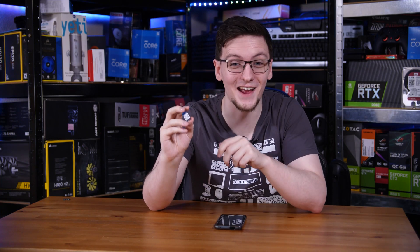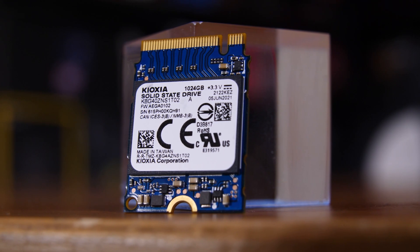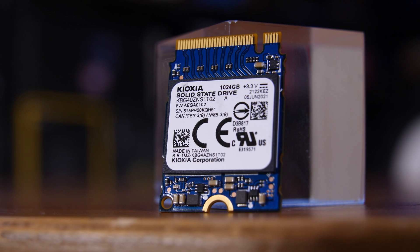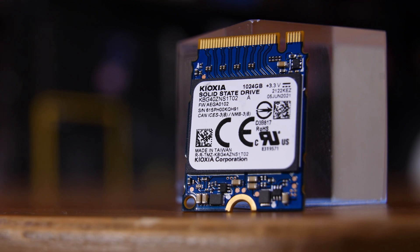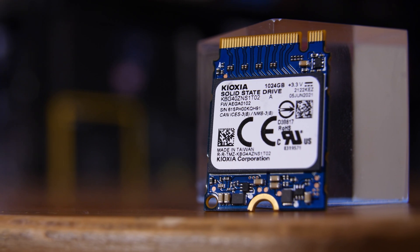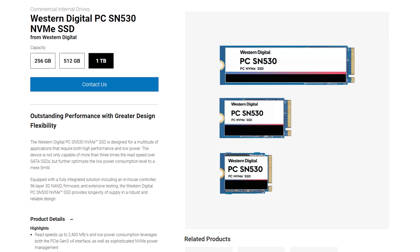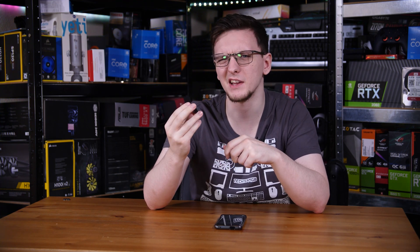Have you ever seen a one terabyte M.2 SSD that's this small? It's actually as fast as a full-size WD SN500, which is pretty impressive. Technically it is a standard 2230 drive, and Western Digital does offer an enterprise version of this drive — the SN530 — in a 2230 format. So I guess this thing isn't quite as special as I thought.